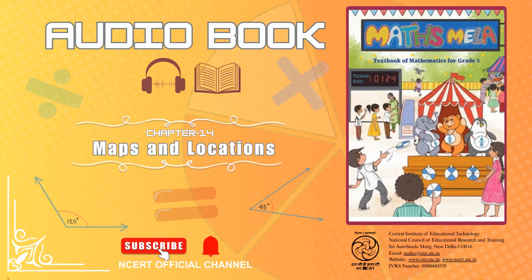C.I.E.T. N.C.E.R.T. presents Audiobook Maths Mela, Textbook of Mathematics for Grade 5. Chapter No. 14: Maps and Locations. Page No. 171.